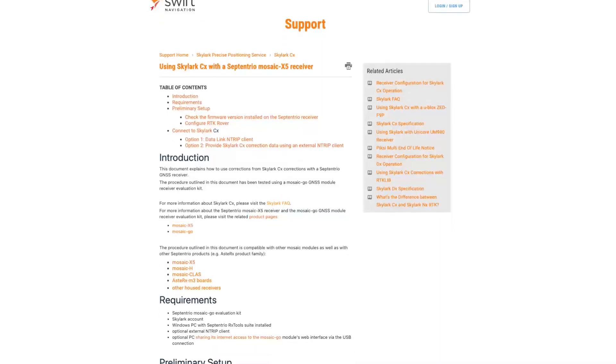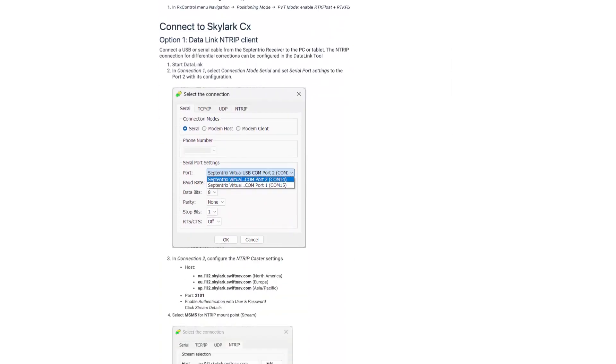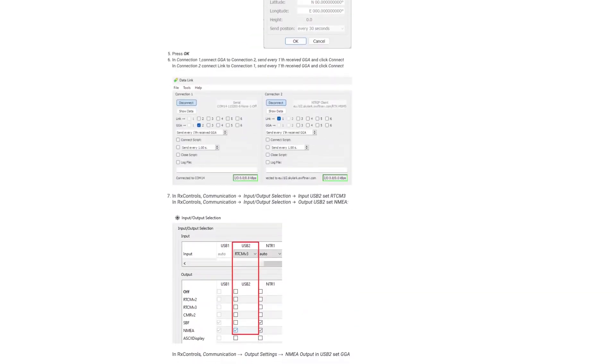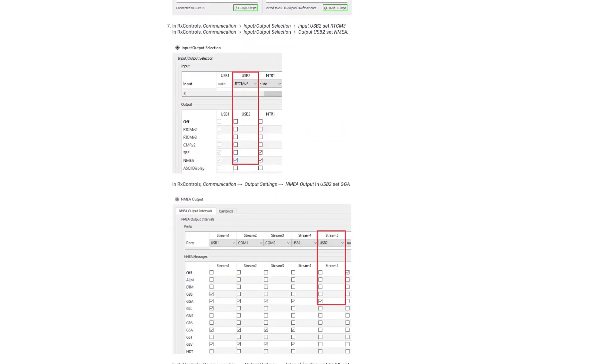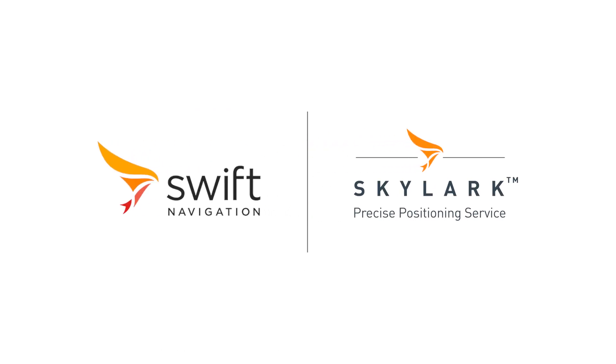Available as a monthly subscription service, Skylark is also extremely easy to use. Simply head to swiftnav.com to activate your service and follow the simple instructions to configure your Septentrio receiver within minutes. With options for every use case, Skylark makes it easier and more cost-effective than ever to enable your solution with precise positioning wherever you are in the development process.